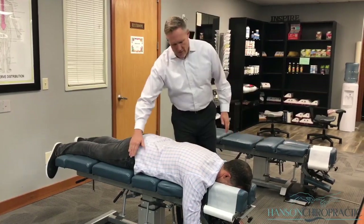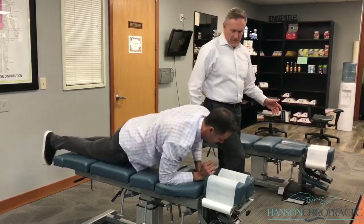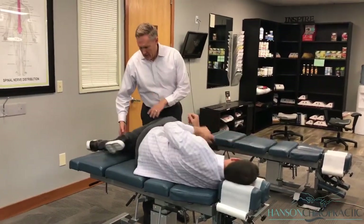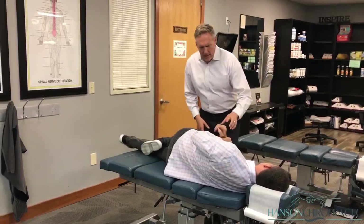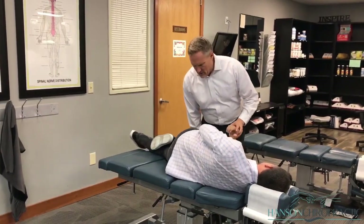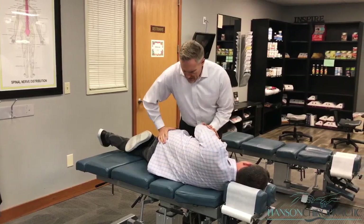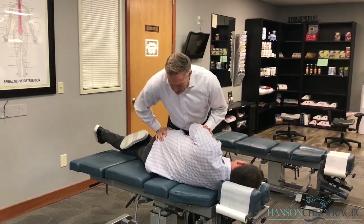So I'm going to start by having you lay on your right side down and face towards me. We had some injuries to his mid back and lower back, and one of the most important things you can do following an auto injury is getting the joints to move properly again.